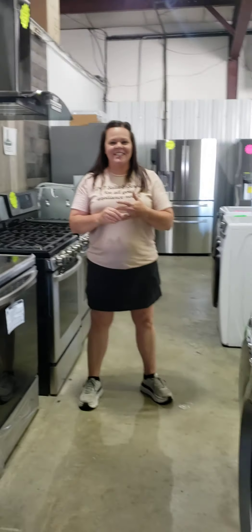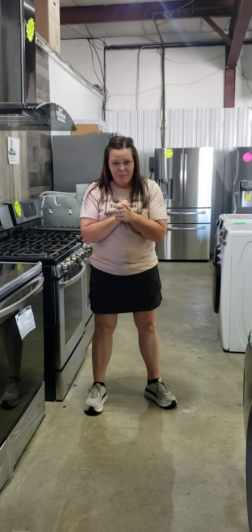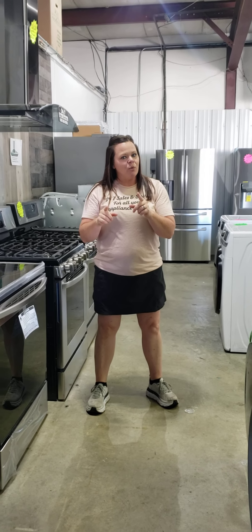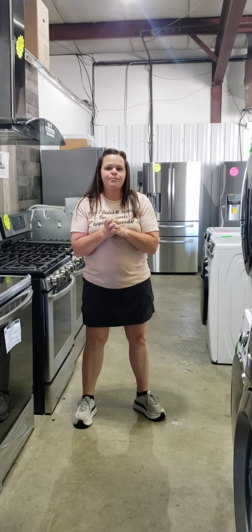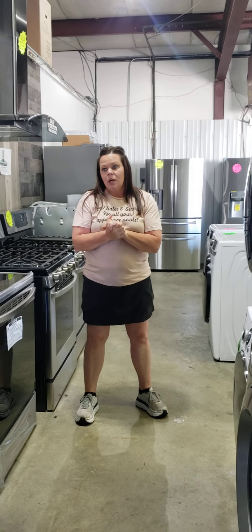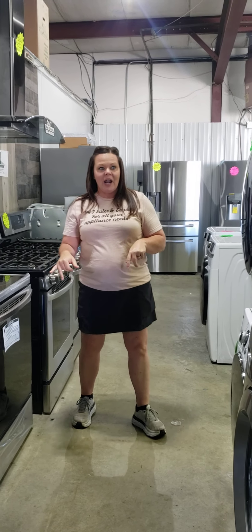Hey everybody, it's Nikki with 247 Sales and Service. Happy Wednesday! I hope everybody's doing awesome. Make sure you watch this video through the end, we've got exciting news for our customers. I'm gonna jump on and do a little bit of an inventory of what we've got on hand right now.